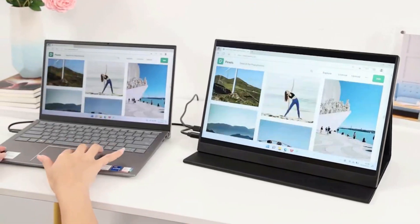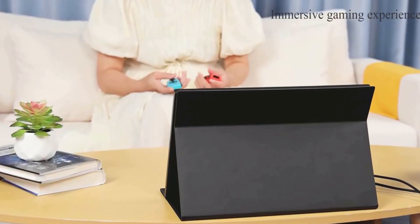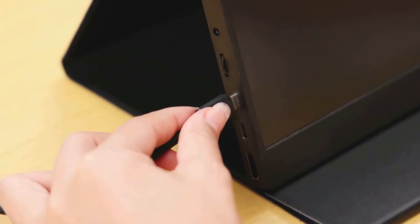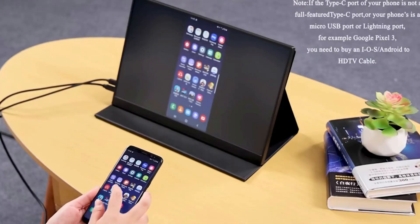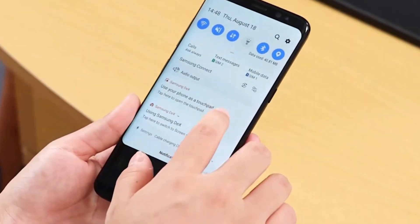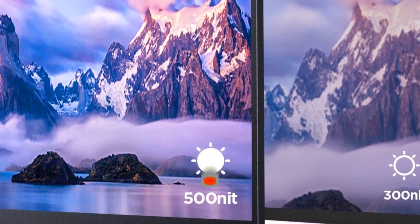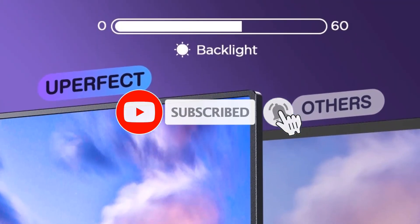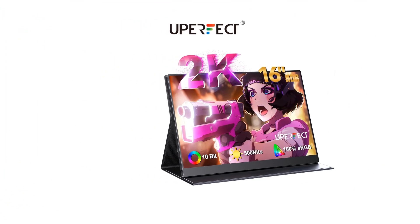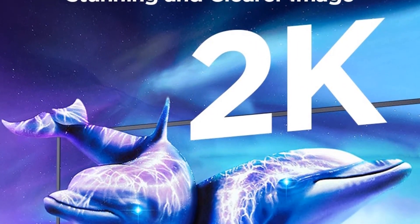Enjoy a billion colors with incredible 10-bit color depth — experience any content in stunning color accuracy and detail. With a wide color range, 500 nits brightness, and 1200:1 contrast — making dark colors darker and bright colors even brighter — every piece of content becomes a joy to watch. The 16-inch 2K portable monitor weighs just 1.48 pounds and comes with a protective magnetic stand case, making it suitable for taking on the go, with real portability and travel-friendly design. It's also great for project presentations at a coffee shop or elsewhere.